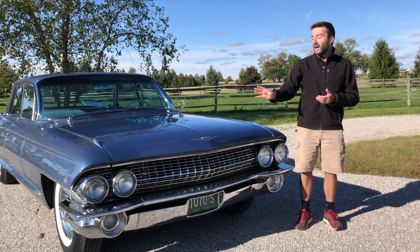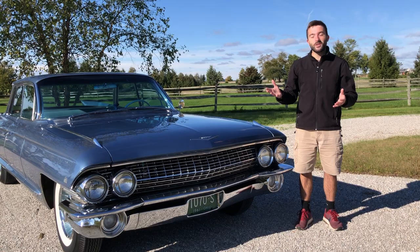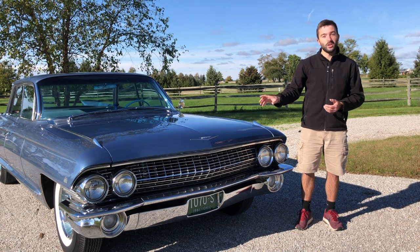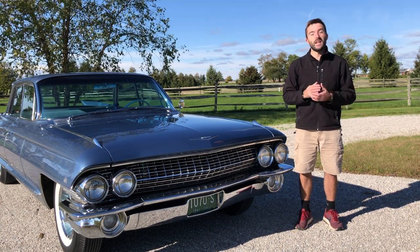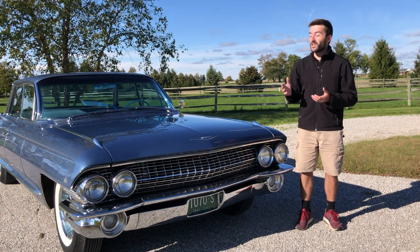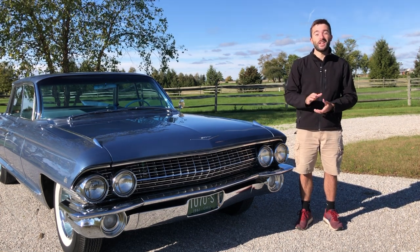There is of course a Cadillac badge on the front of the hood, and it really reminds me of modern Cadillacs. Modern Cadillacs have used a similar-looking crest on their new cars and have also used the V badge to signify their performance vehicles. It's really neat that Cadillac is using modern interpretations of what is on this car.